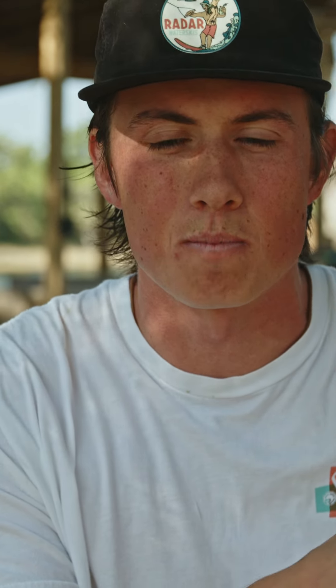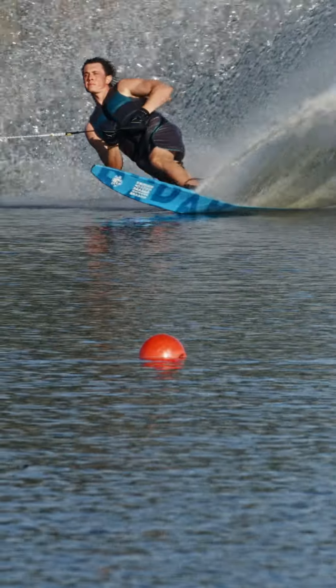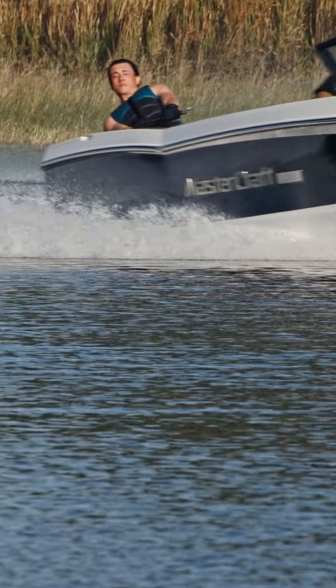My favorite thing about the new Vapor has to be the early pull you get to the turn. When it's time to initiate, that's the pull through the finish of the turn and it really stays with you.